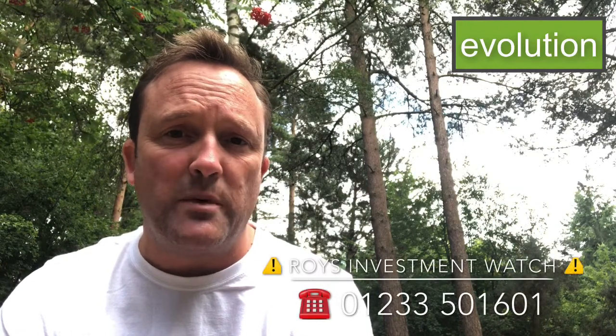If you want any more details, give me a call on 01233 501601, or just drop me a message. Look out for the next one — take care, bye.